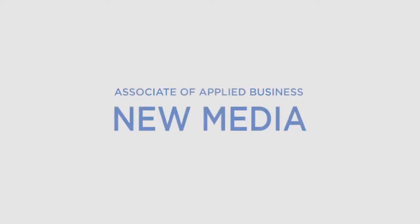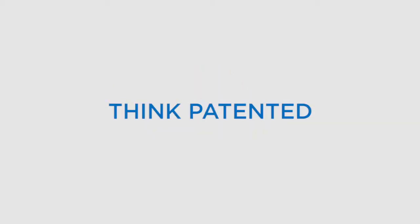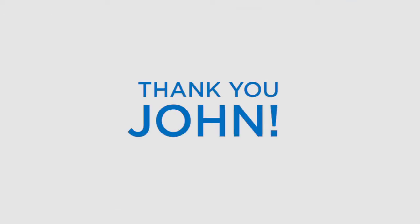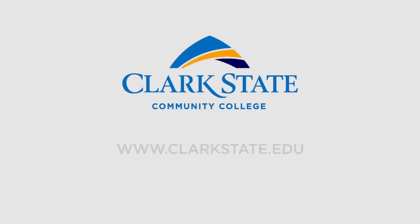John graduated with an Associate of Applied Business in New Media from Clark State, and was hired full-time at Think Patented in Dayton, the same firm that allowed him to work part-time while he finished his studies at Clark State. You can see in the before and after examples shown in this video the critical skills John learned in both the graphic design and new media programs at Clark State that prepared him for the field. Thank you again to John for allowing us to show his work and showcase how he has grown through the program. His work continues to impress us, and we are very proud of him. To find out more about graphic design and new media at Clark State Community College, please visit www.clarkstate.edu.